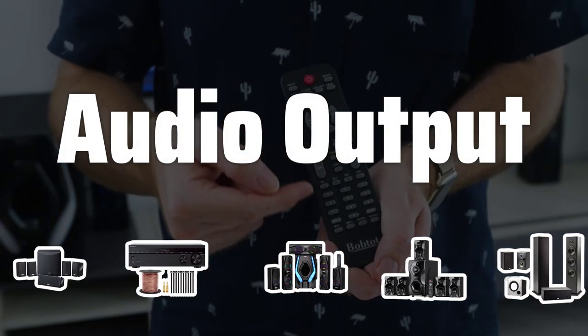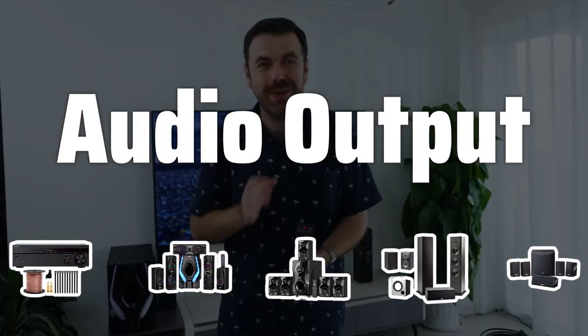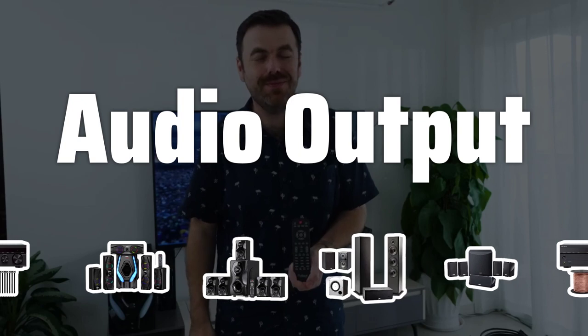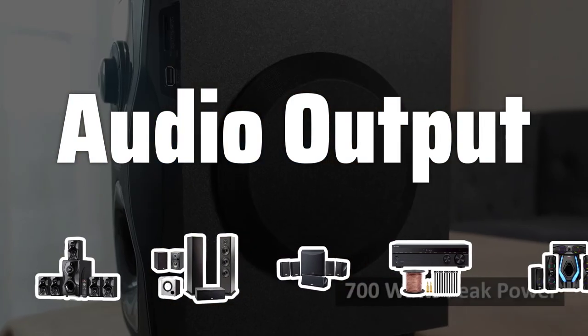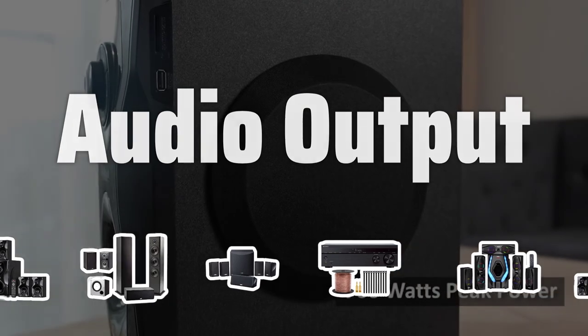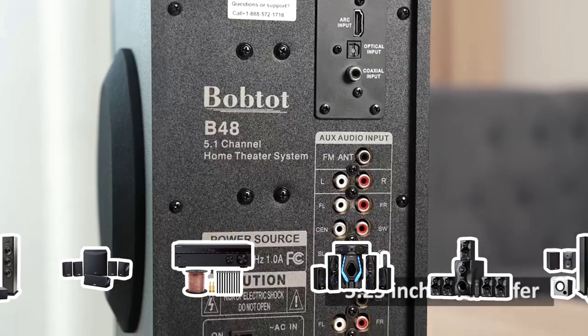Audio output. One of the most important factors to consider when choosing a home theater system is the audio output capacity. This depends on the power of the product and the type of output in terms of channels and the audio system it has. The type of output commonly includes 2.1, 5.1, or even up to 7.1 channels for the highest quality models.